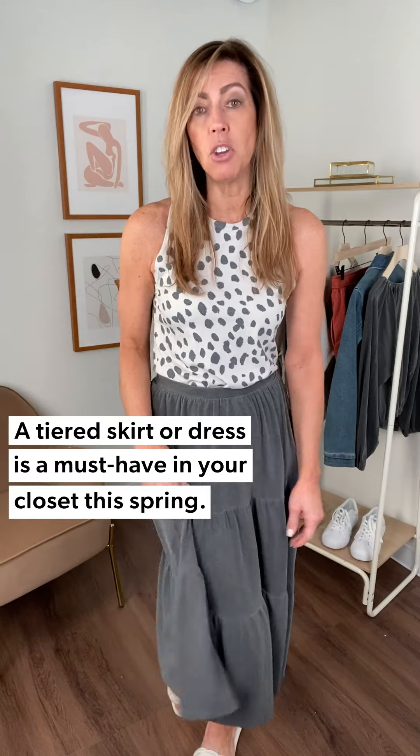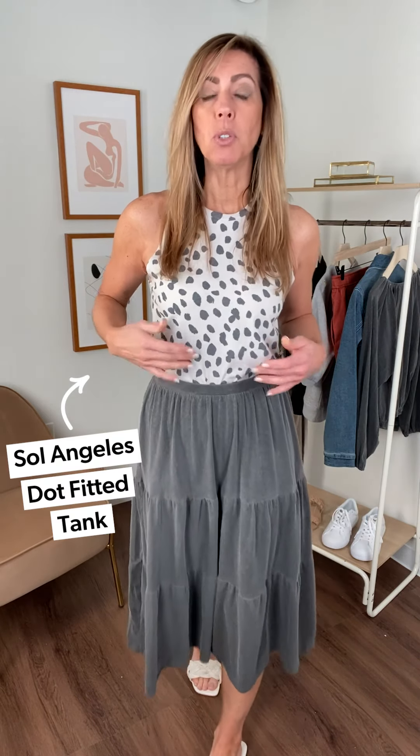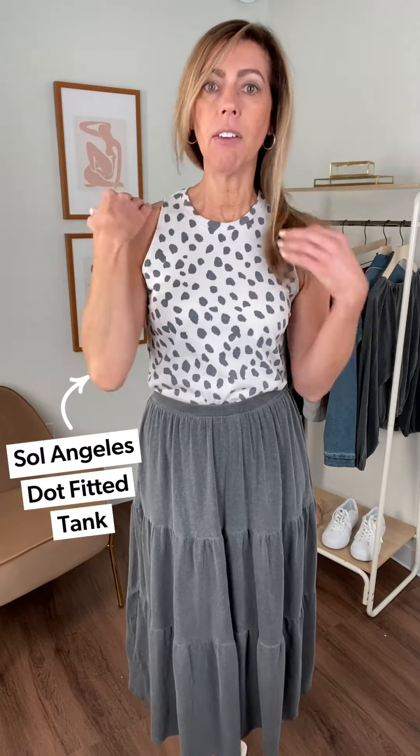Very on trend for spring and summer. It's got that movement that you can enjoy in a fun little skirt — when you walk, it really feels elevated. Very comfortable, with a little elastic waistband, so great for traveling and running errands. I paired it with this little tank top from Sol Angeles — this little dotted tank. It has a fun little wide strap up here. I would suggest wearing a racerback bra with this because of the way it cuts in, but it's so soft and pairs really great with this tiered skirt.